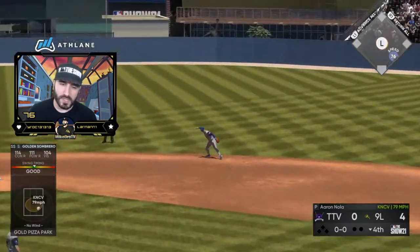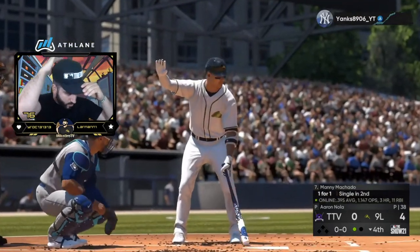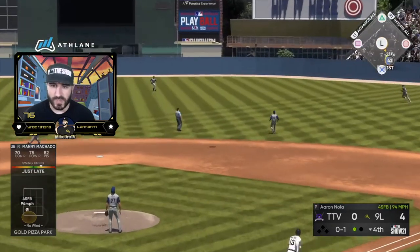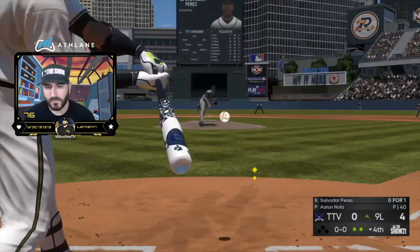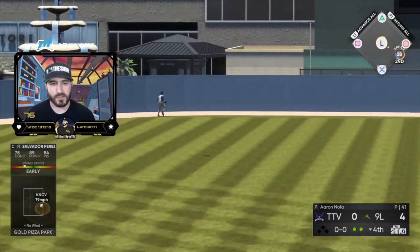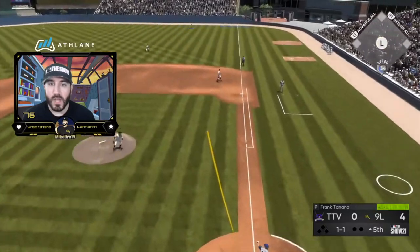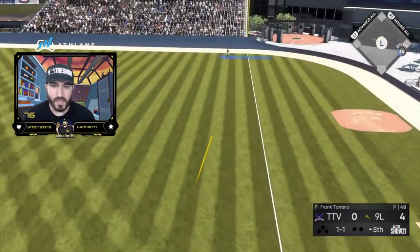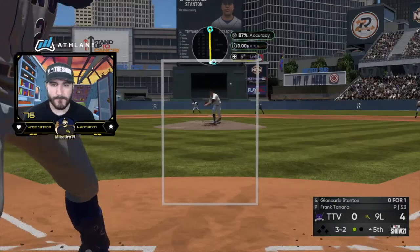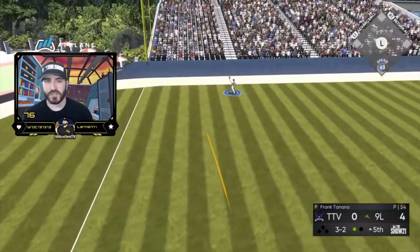Mike, if you're gonna sit on a pitch you better do something with it. We sat two below and got jammed. We're early — come on, do better Mike. He almost got all of that, he got close — we're on him though. He threw it down the middle and just misses — there goes the shutout.